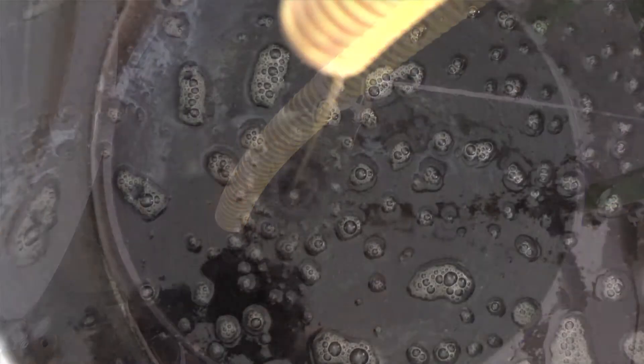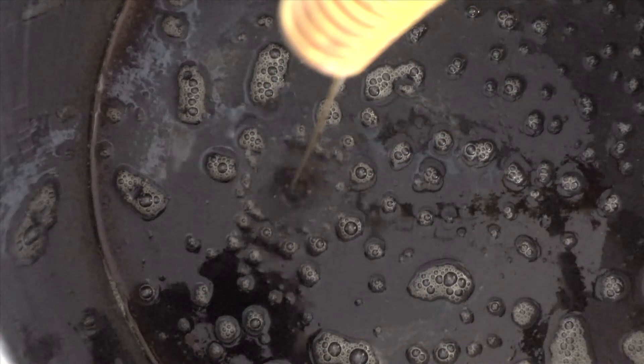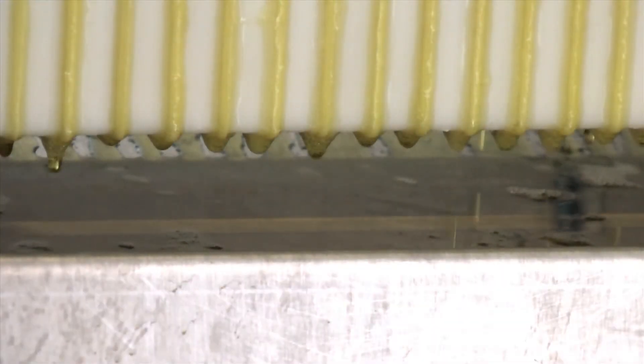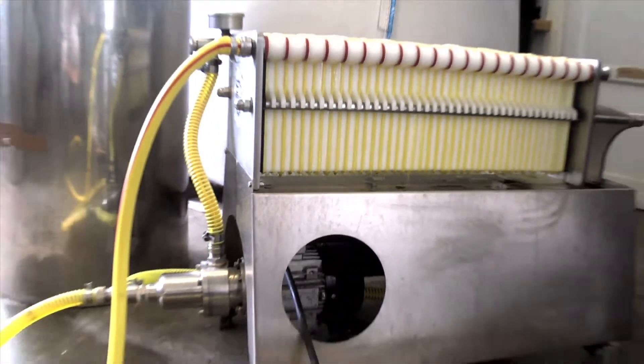Once the seeds are pressed, it takes 15 days for sedimentation to be complete. The oil then goes through a filtration process to remove any impurities that may remain.